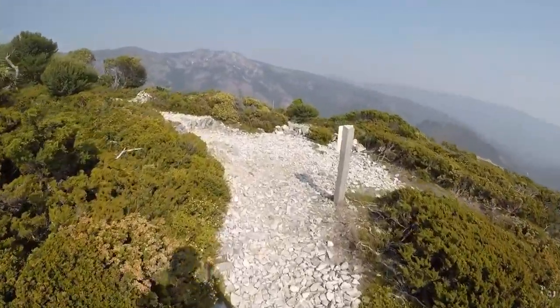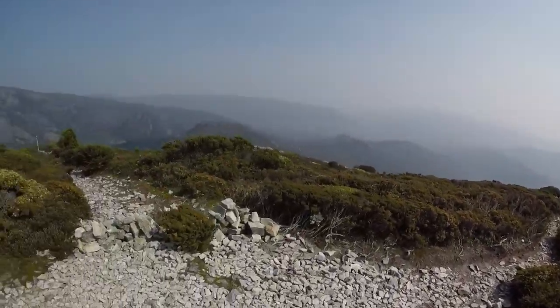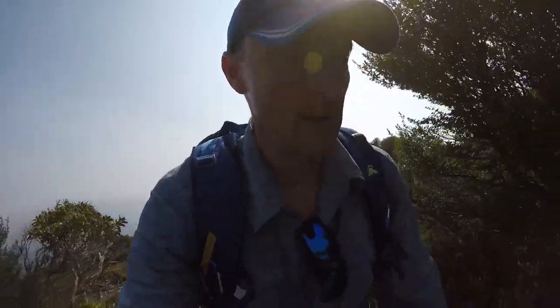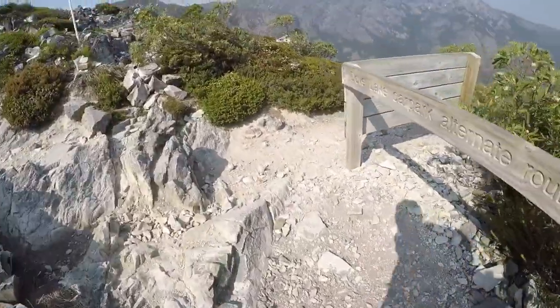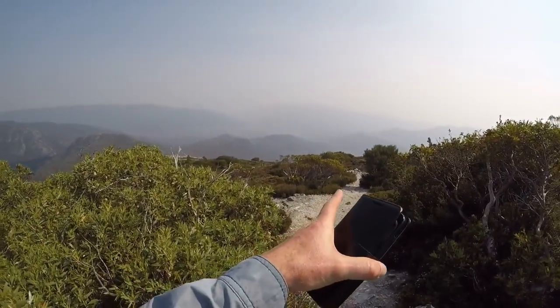There we are — top of Link Track! I might have a sit down here and let the heart rate settle down. I misread my Strava — it wasn't 2.4k to the base of the chains, it was probably only 1.3, so that's 1.6k total, and it's taken 45 minutes from Dove Lake. Nice cool breeze up here — that's a great little track if you want to get off onto the plateau in a hurry.